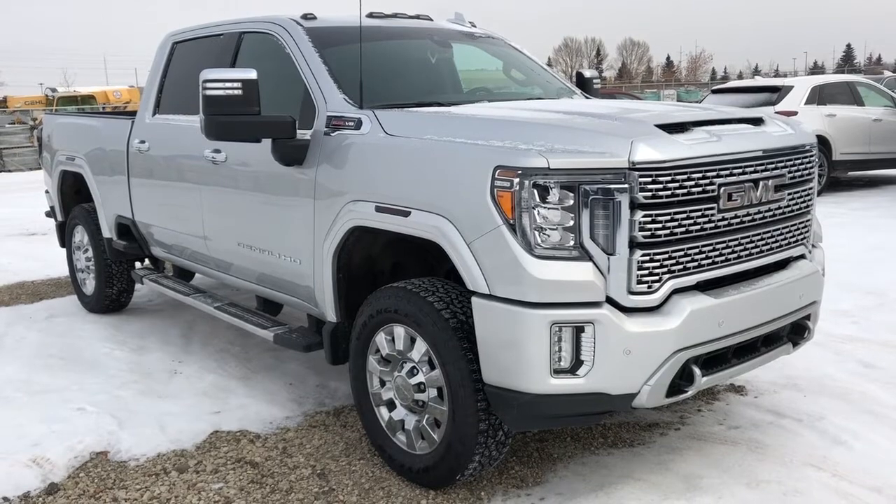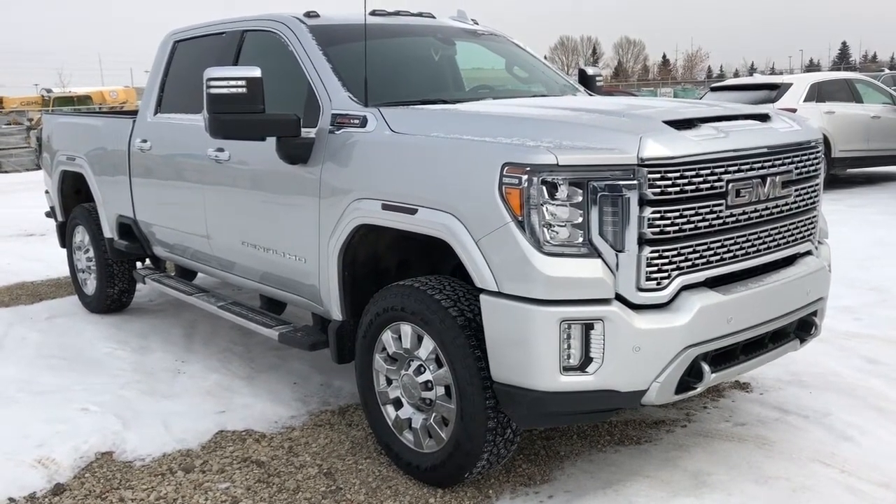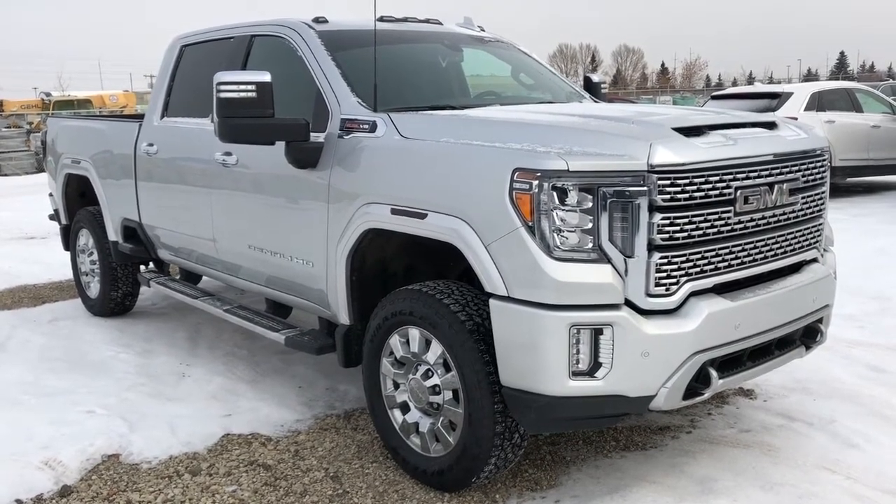Thank you for joining me for this video walk around of our 2020 GMC Sierra. Please subscribe to our YouTube channel for more daily videos, and we hope to see you in at Wolf Cadillac sometime very soon.